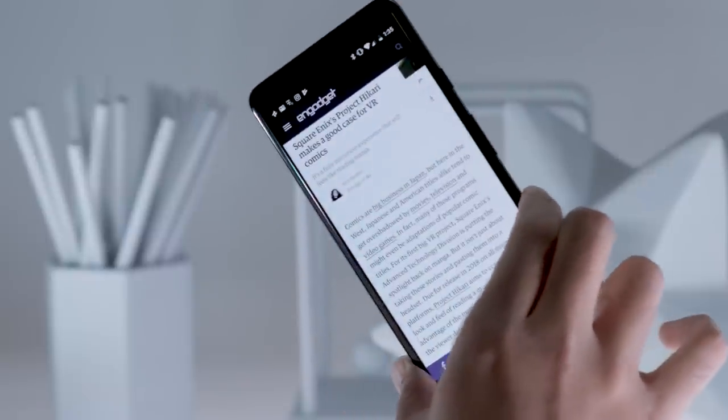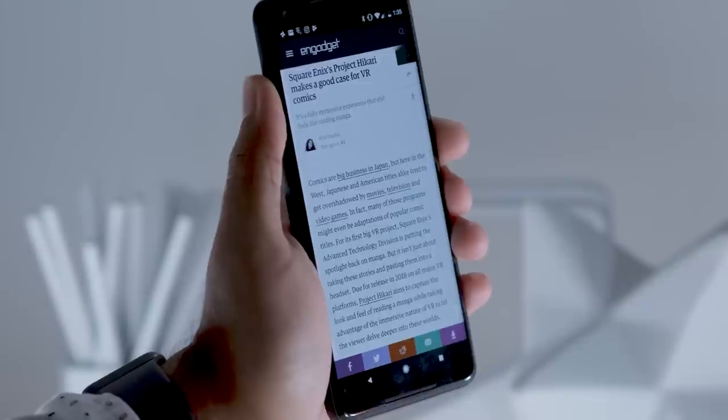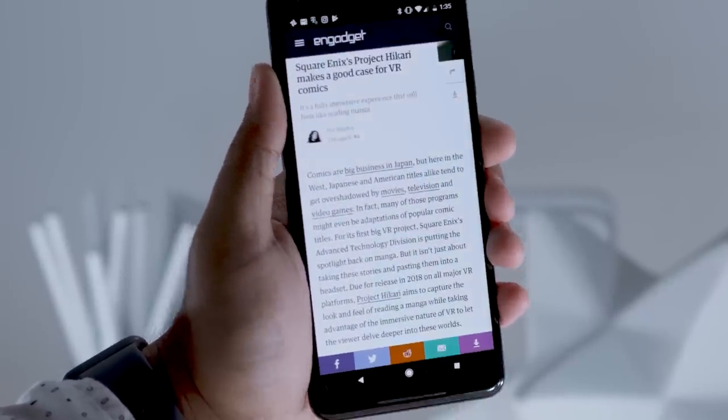Less pleasant is the blue tint that appears on the screen when you look at it from an angle. Since your phone is going to be smack in front of your face most of the time, it'll be a non-issue for some people. Still, I just cannot unsee it.